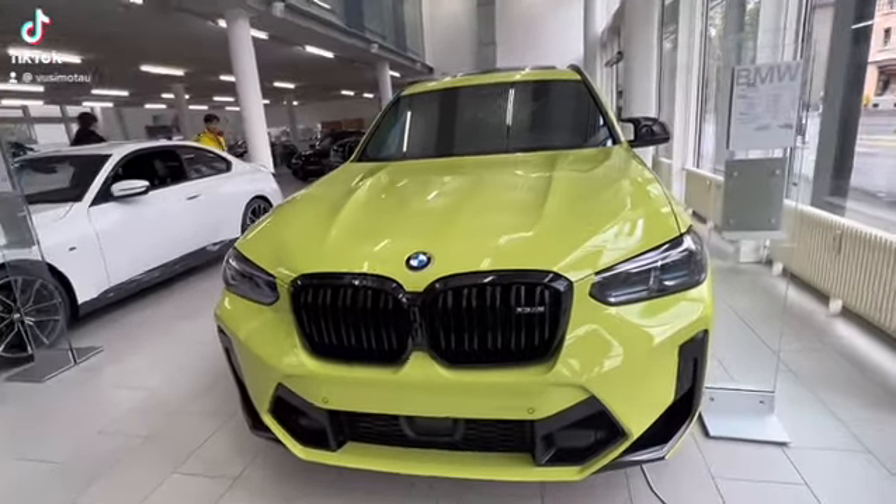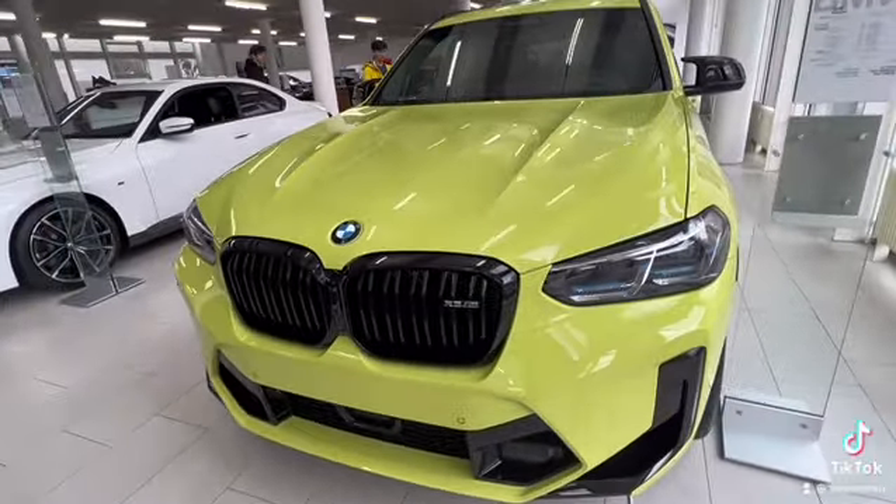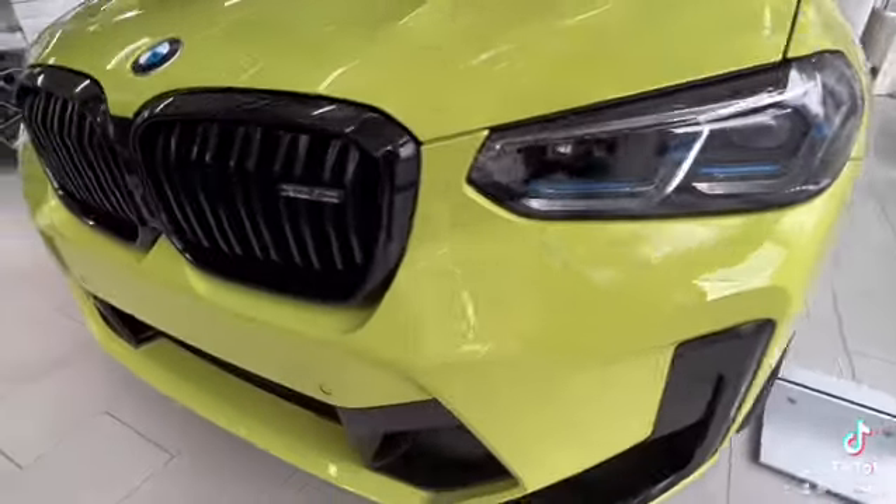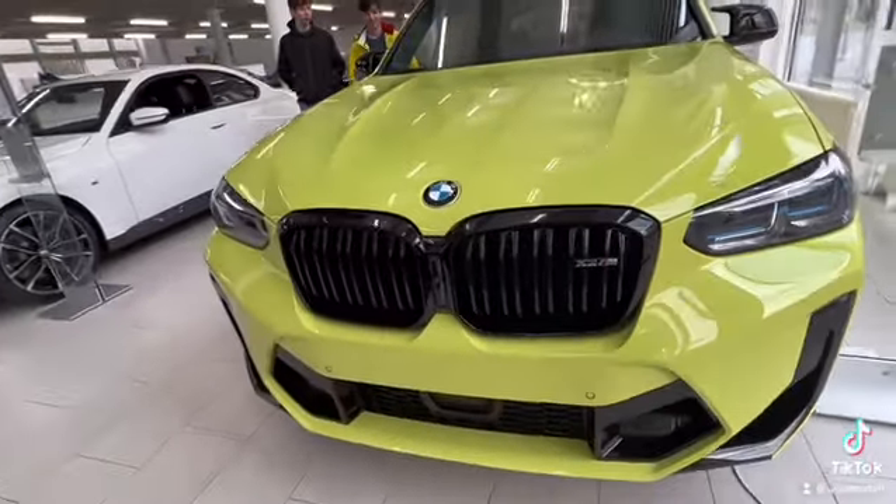This is the X3M. The color is green. Look at the lights. BMW X3.